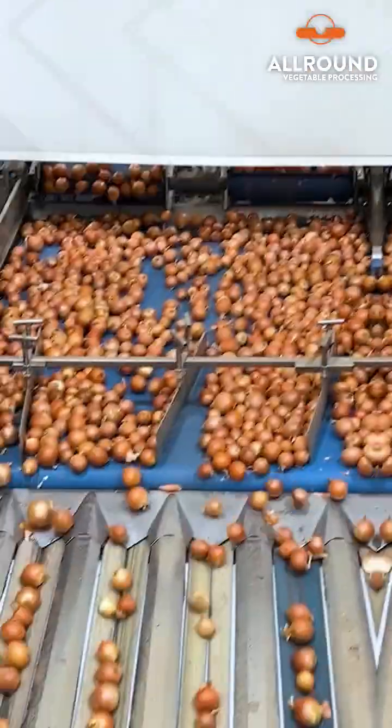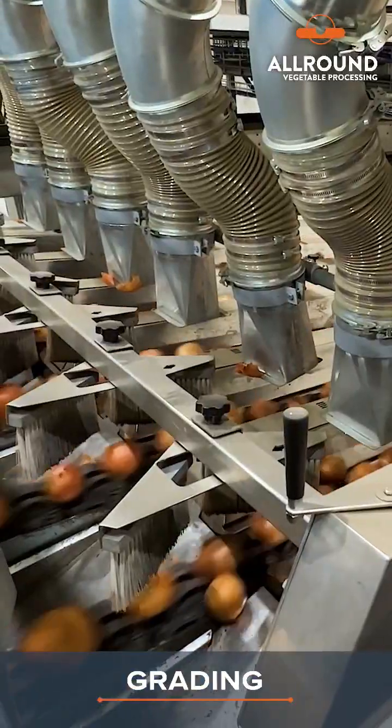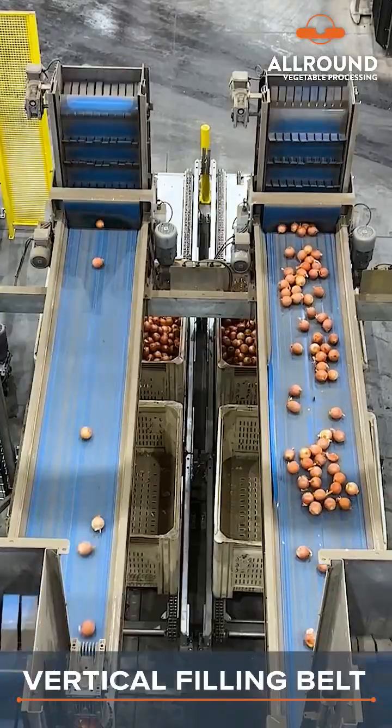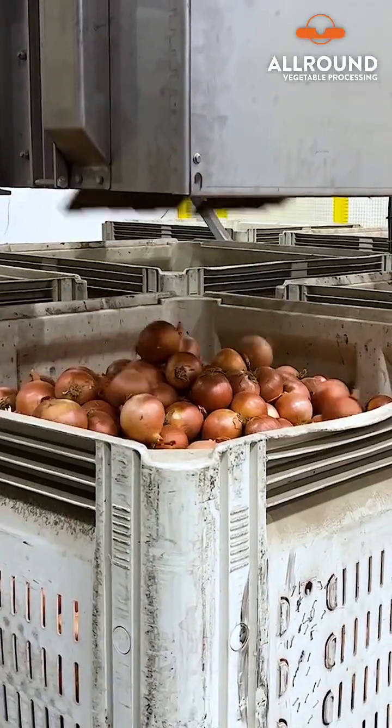The storage hoppers act as a buffer after grating. The grating machine meticulously sorts the onions into different grades. Graded onions are efficiently filled into macro bins by vertical filling belts with a very minimal drop height.